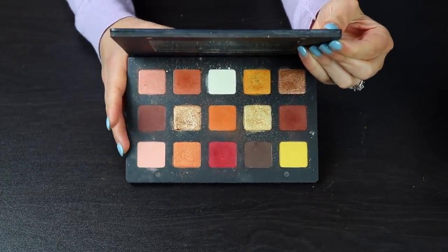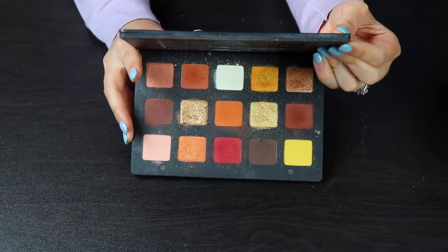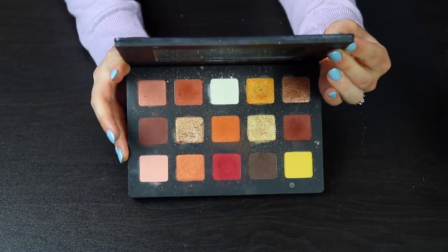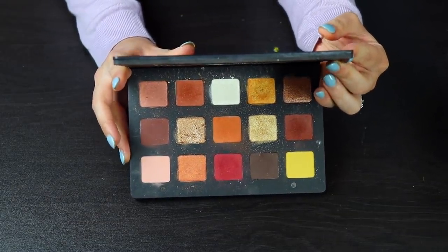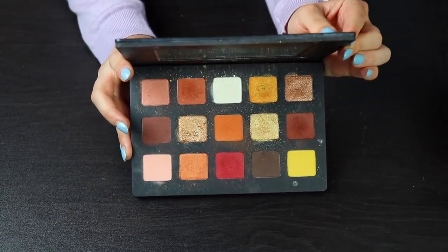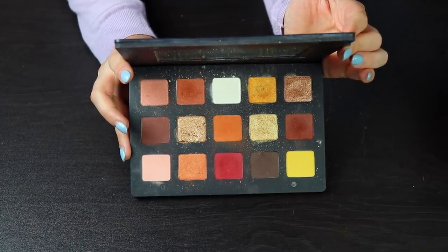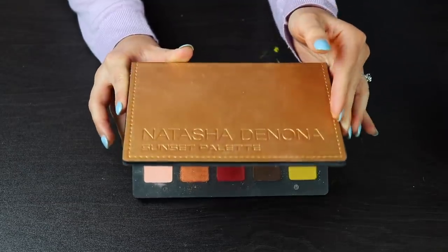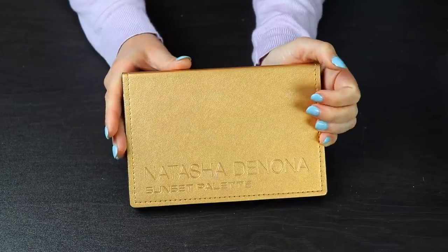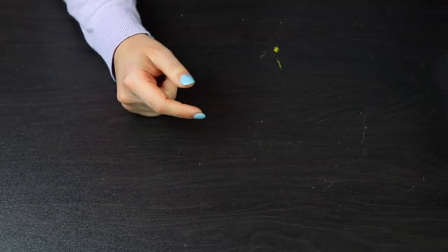This is my Natasha Denona Sunset Palette. I kind of regret buying this, to be honest, because when I bought it I wasn't really sure what my makeup aesthetic was, and I've realized I'm just not really into neutrals. So it's not a palette I reach for a lot, but I do think the quality is great and I do like her shadow formula — at least in this palette. I am going to hang on to this because I think it is a beautiful palette and it works really well paired with other things.